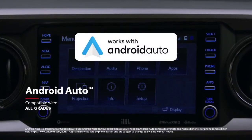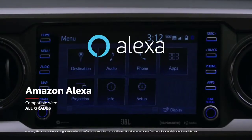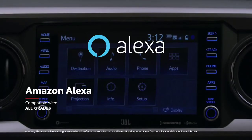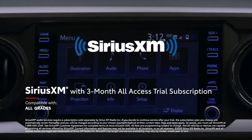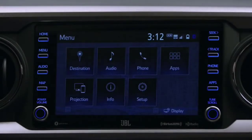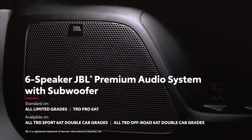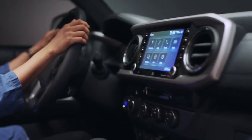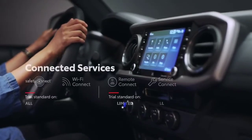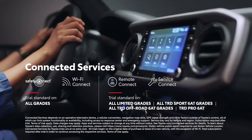Android Auto compatibility makes it easy to stay connected to Android devices, while Amazon Alexa connectivity keeps Amazon's digital assistant just a question away. There's also a three-month SiriusXM all-access trial subscription to more than 300 radio channels accessible throughout the country. For those who like to turn it up, the available six-speaker JBL audio system features an amplifier and a subwoofer for extra bass. Tacoma also comes with trials to the latest connected services, including Safety Connect, Wi-Fi Connect, Remote Connect, and Service Connect.